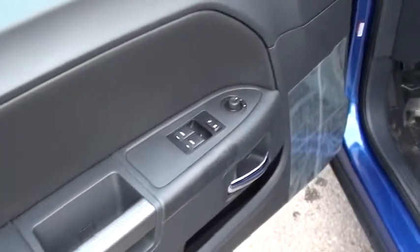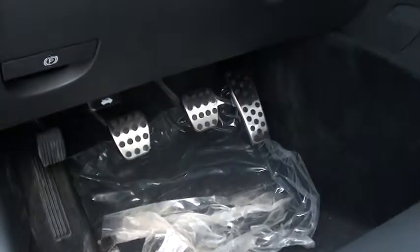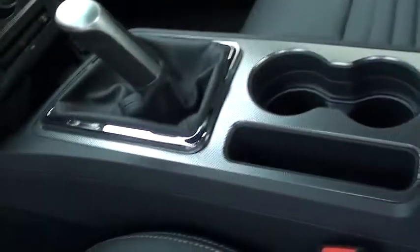You got all your power options right here — power windows, power locks, you got your handle right there. This opens your gas right here. You got your clutch, gas, and brake. Then you got your manual right there.